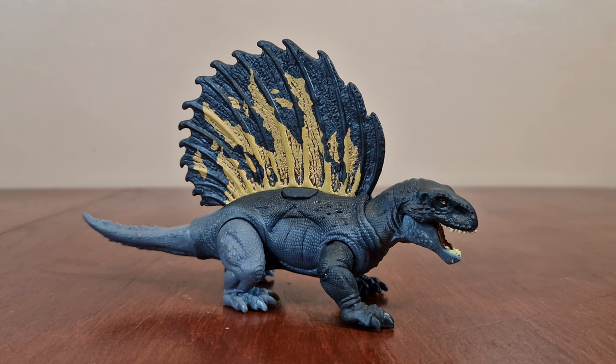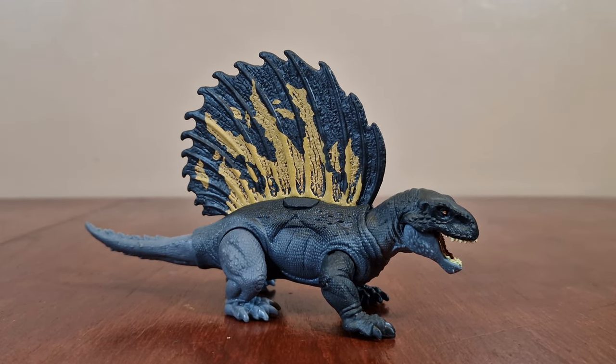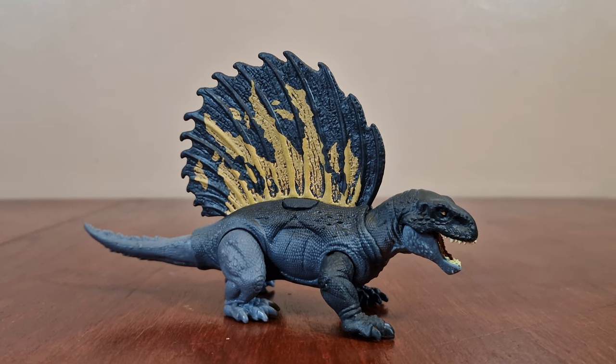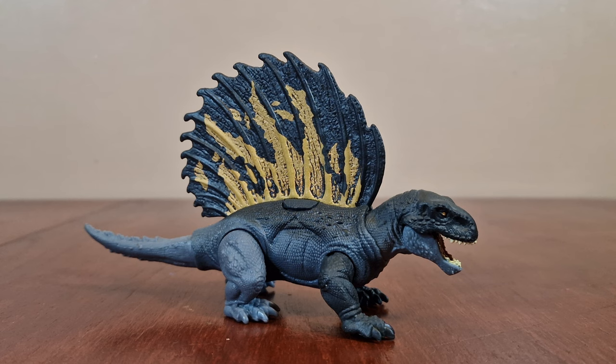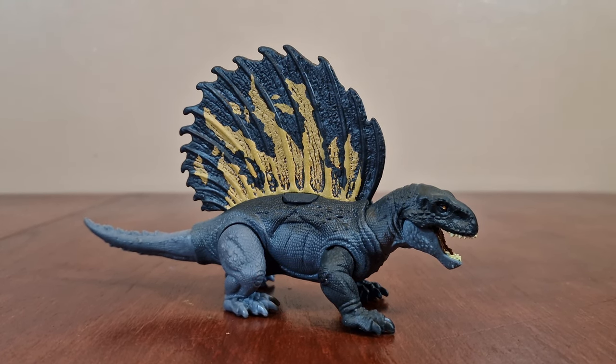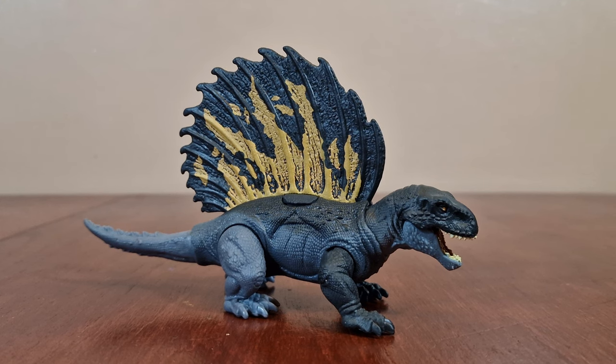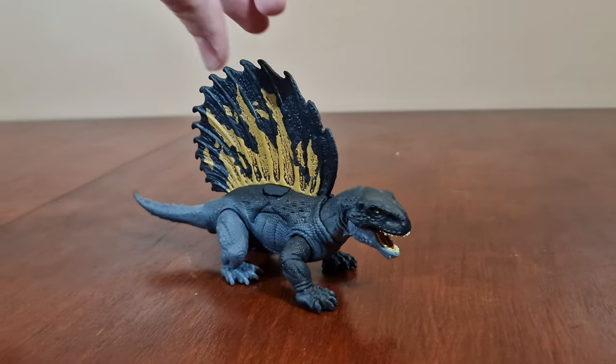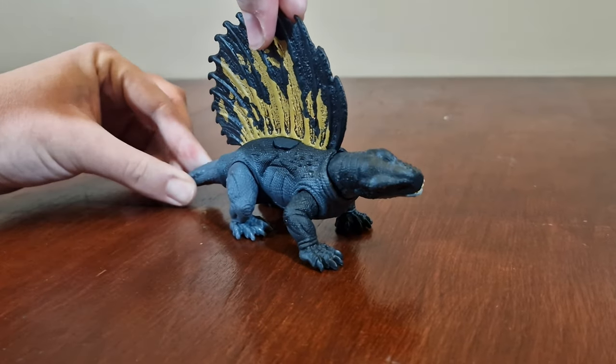The strike attack Dimetrodon figure lived in what is now North America and Europe, around 303 to 272 million years ago. The most characteristic feature is the large sail along its back. Apex predator Dimetrodon also had a tall dorsal sail at the same time period. To activate its feature, you twist the tail like this, and its head moves side to side.